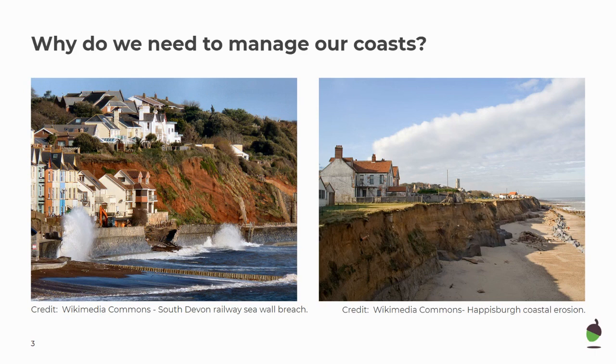We use our coast for living, for our jobs, and for infrastructure and getting around. So if coastal erosion is happening rapidly it's going to have large social and economic impacts. Therefore in particular areas it's important we manage our coastline.